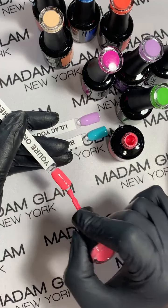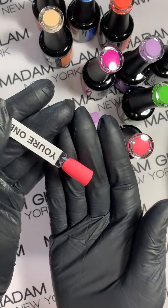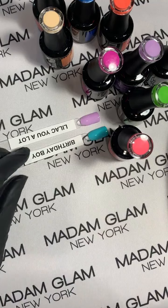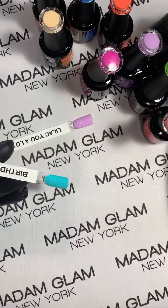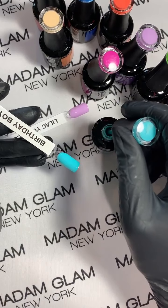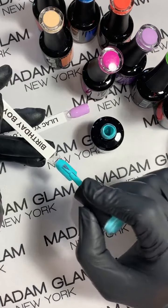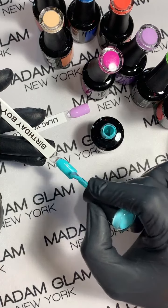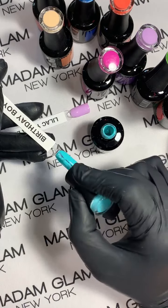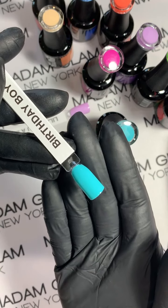They do not contain HEMA — we are 21-free, palm oil free, vegan, and cruelty free. We want to keep it healthy. Oh, this turquoise Birthday Boy is amazing — so bright and vibrant! Think of this on toes too — who's going to the beach? You need all of these, they're absolutely gorgeous.